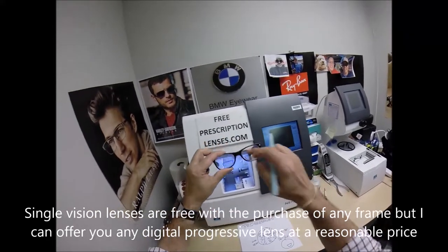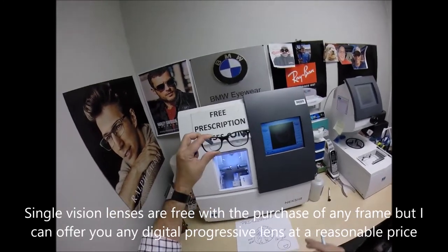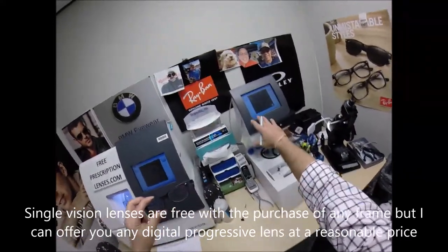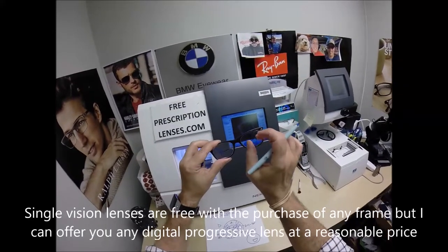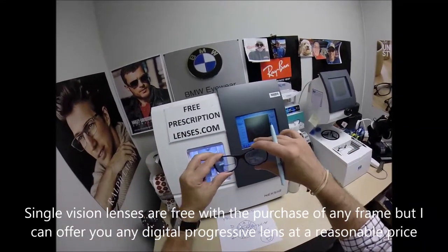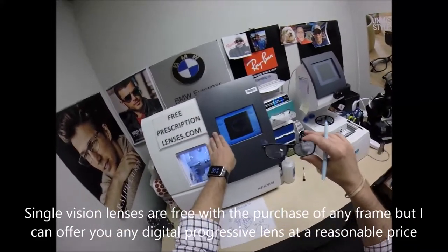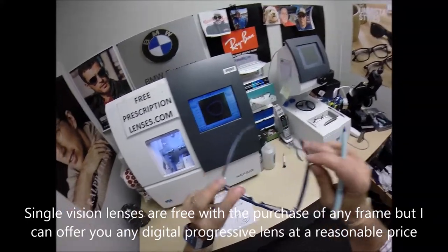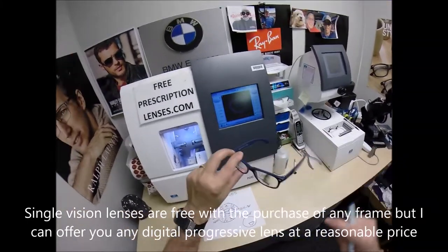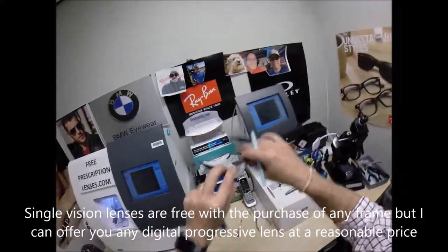These are my computer glasses — I have the computer power in the top and the full strength of reading in the bottom. I use these for up close; I can't drive or watch TV with them. This does have a wider field of view for that distance. The tradeoff with the computer glasses is I can't watch TV or drive, and anything beyond arm's reach is blurry. But that's the line-style bifocal: wider field of view, but only for the two distances it's set for.